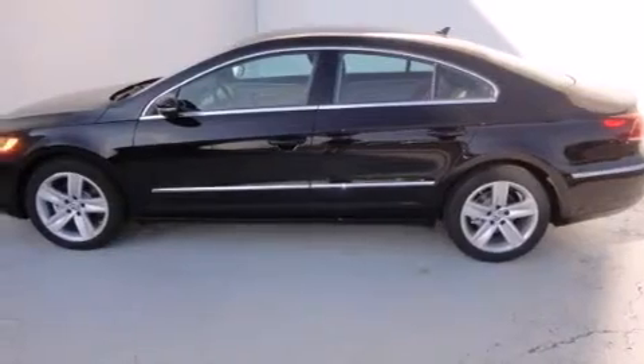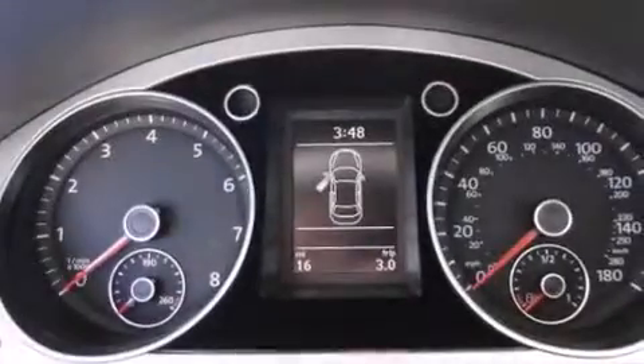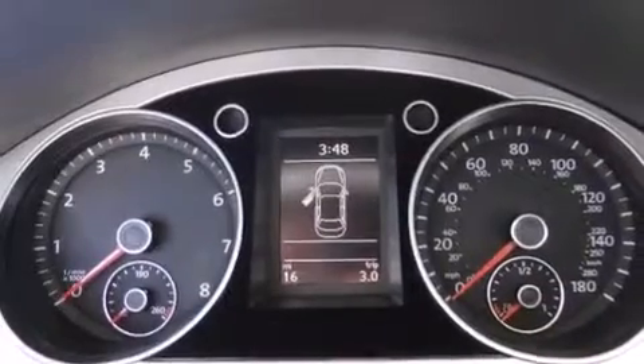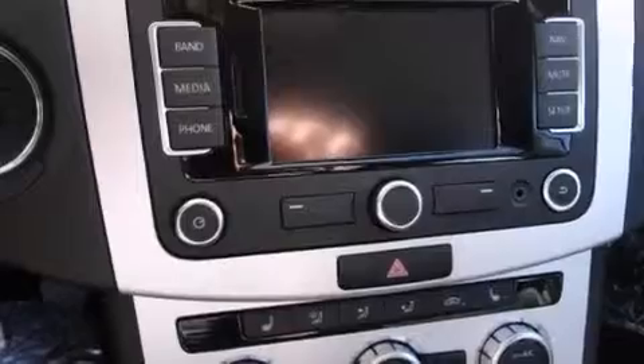Features include a navigation system, high-intensity discharge headlights, cruise control, a CD player, a leather-wrapped steering wheel, a passenger-side vanity mirror, front-side impact airbags, a first-aid kit, air conditioning with automatic climate control, and heated seats that can warm you up in seconds, keeping you and your passengers comfortable the whole trip.